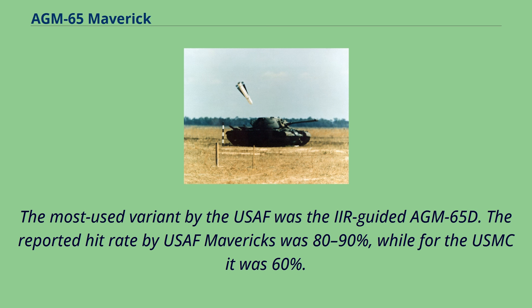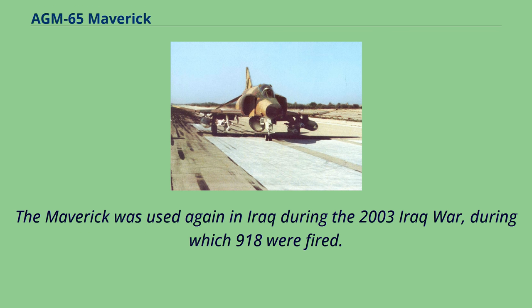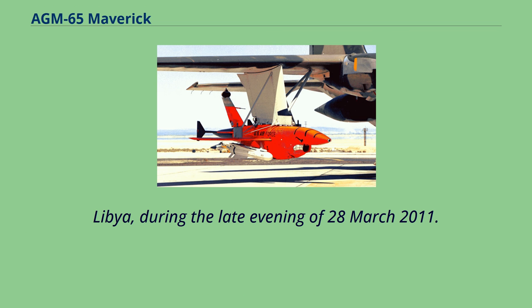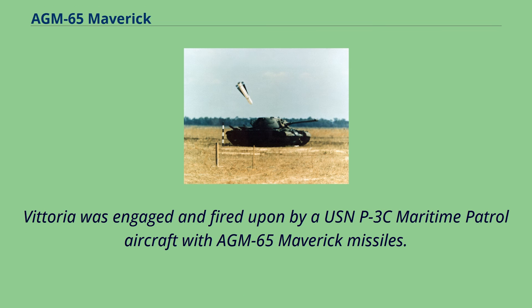The Maverick was used again in Iraq during the 2003 Iraq War, during which 918 were fired. The first time Mavericks were fired from a Lockheed P-3 Orion at a hostile vessel was when USN and coalition units aided Libyan rebels by engaging the Libyan Coast Guard vessel Vittoria in the port of Misrata, Libya, during the late evening of March 28, 2011, using AGM-65 Maverick missiles fired from a USN P-3C Maritime Patrol aircraft.